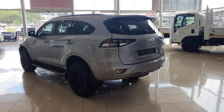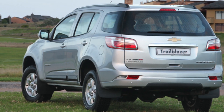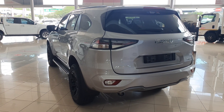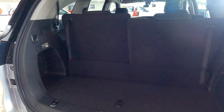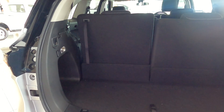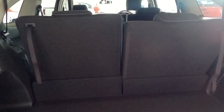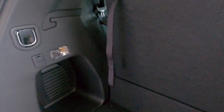At the back, this MU-X is new but all I can see is the old Chevrolet Trailblazer — and that's not a bad thing. What I like the most is that there are no fake exhaust cutouts, because I hate it when car manufacturers do that. The boot capacity is 311 liters when all seats are up, expandable to 1,119 liters when the third row seats are folded. There are also some lights and a 12-volt socket at the back.